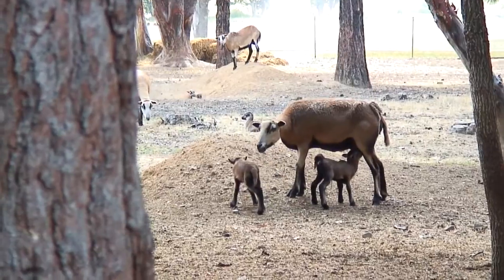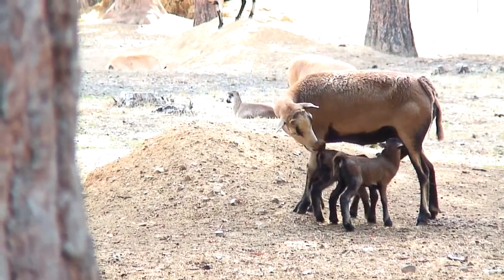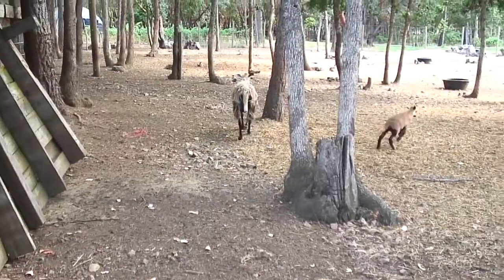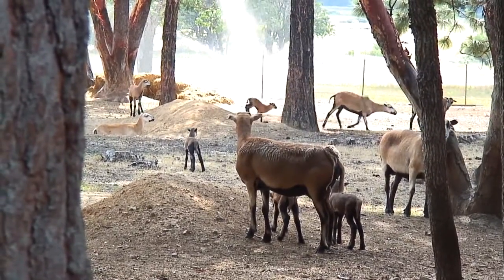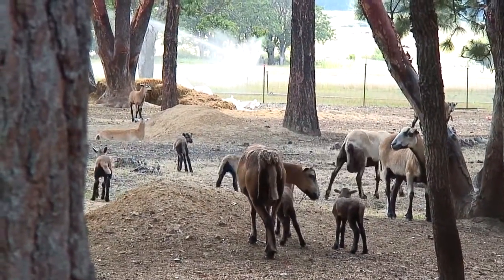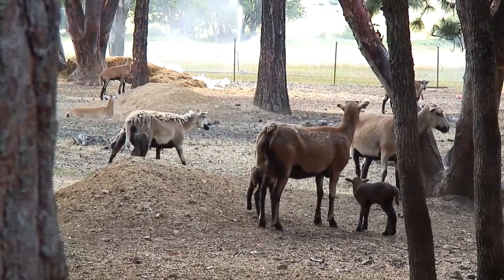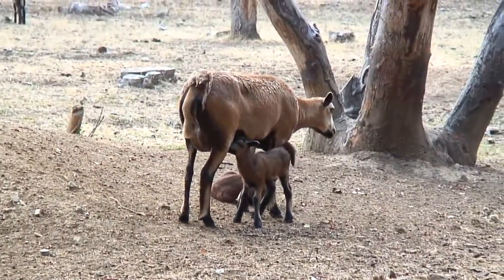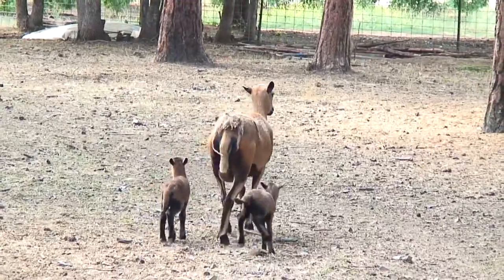Like all mammals, nanny goats produce milk for their young. This behavior is called nursing — it's how the kids get their nutrition. Wherever the nanny goat goes, the kids stay close by.